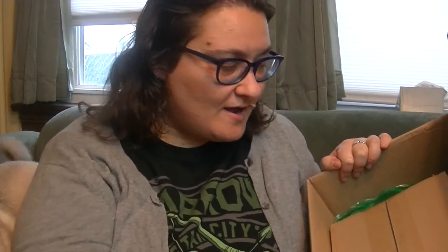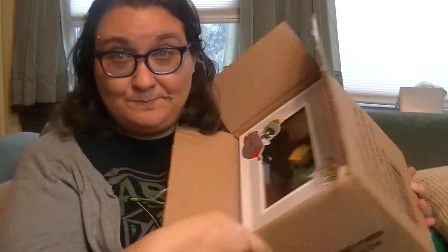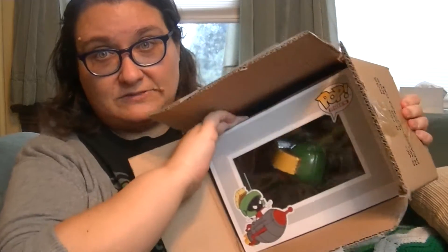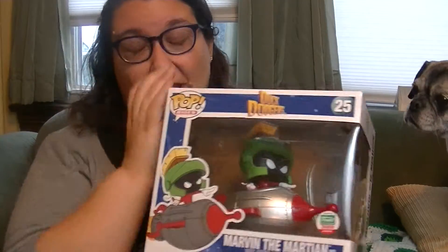Oh, green — very appropriate that it's green, and maybe you'll see why. Check it out, it's another box inside a box! I don't want to show you yet what it is — well, you probably already know because I'm gonna put it in the title. Oh my goodness — greetings earthlings — it is Marvin the Martian in a very special Funko box!